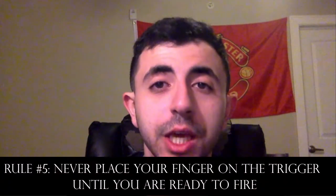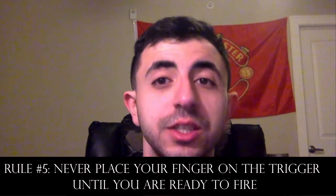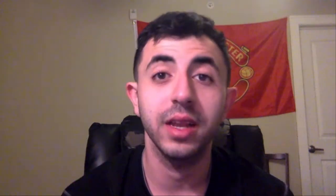And lastly, the fifth and final rule: keep your finger away from the guard and the trigger until you are ready to fire. Now I will pass it on to Luke, who will be talking about cleaning and maintenance of firearms.